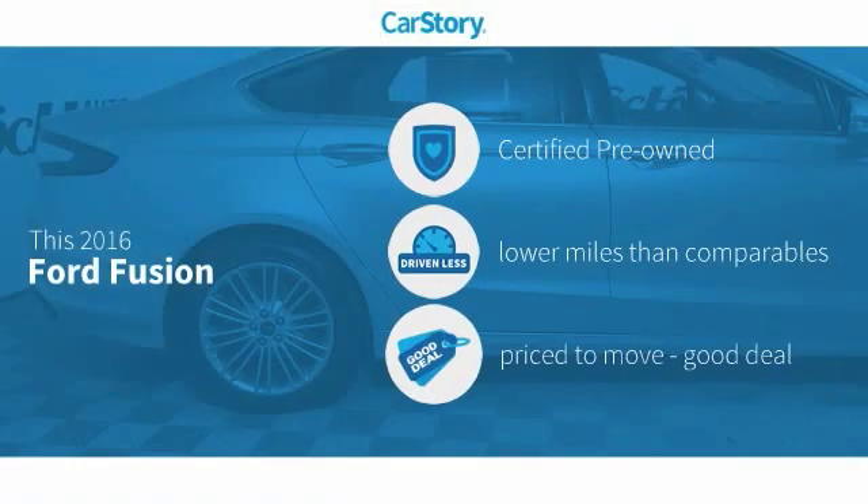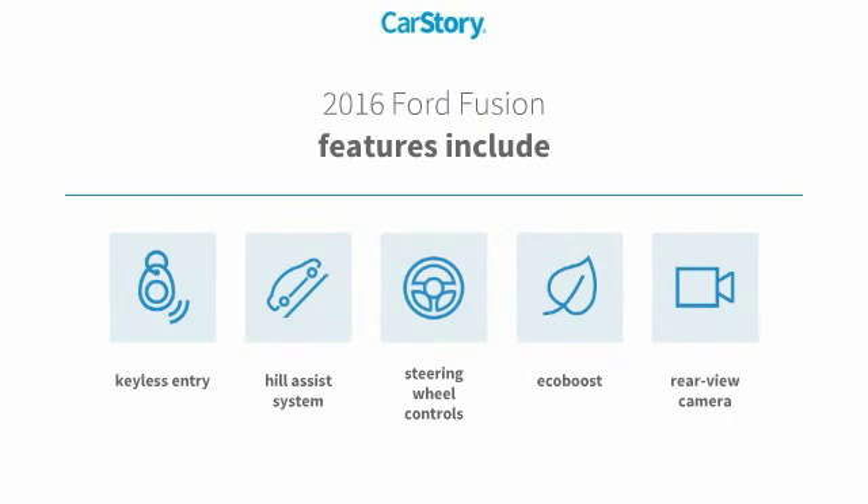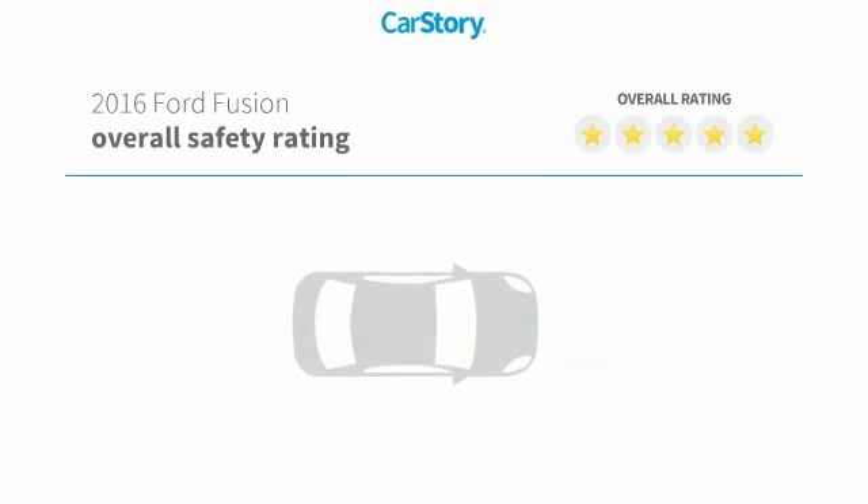Car Story research indicates this vehicle as certified pre-owned, low miles, and a good deal. Features also include keyless entry, rear view camera, steering wheel controls, and hill assist system with these ratings.